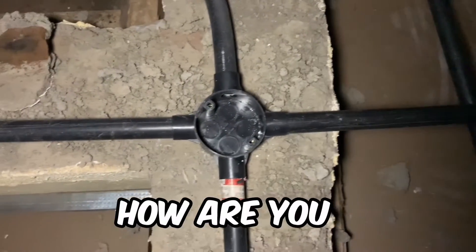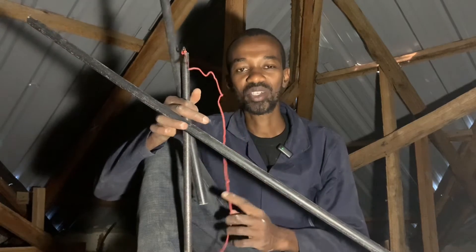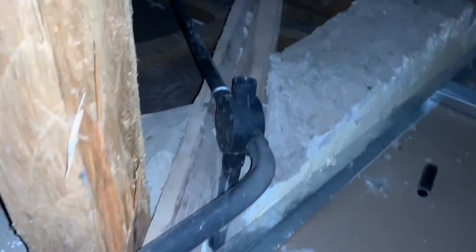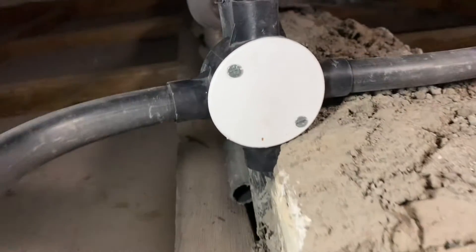How are you taking care of that? Your electrical installation must be piped or in a conduit system. Why is it so important that you have to use conduits in your electrical installations, especially here in the ceiling?